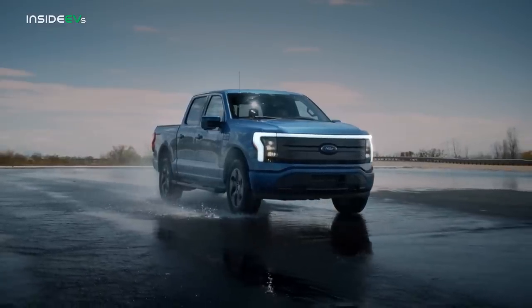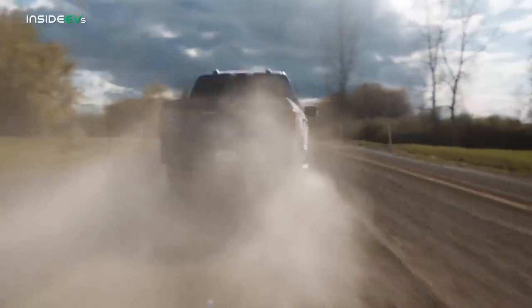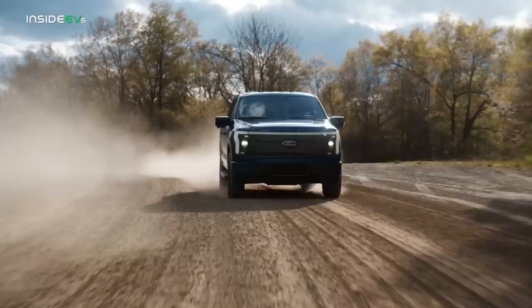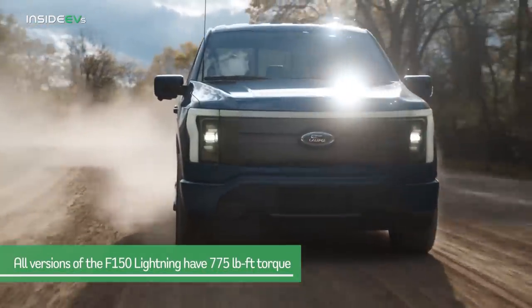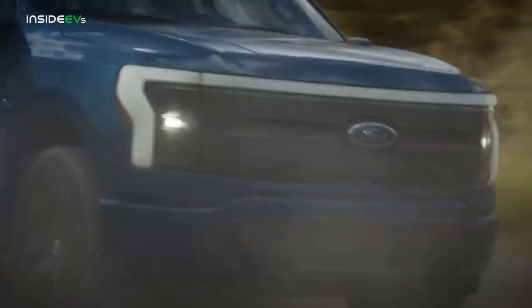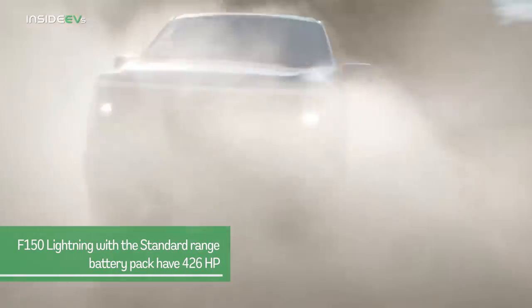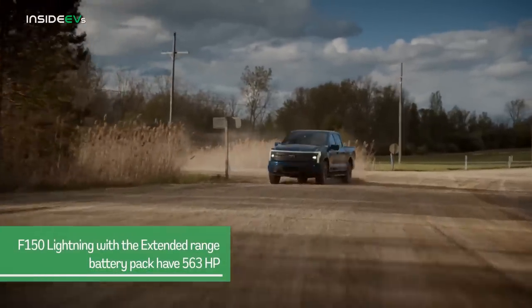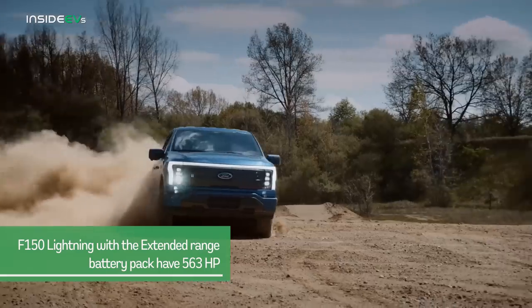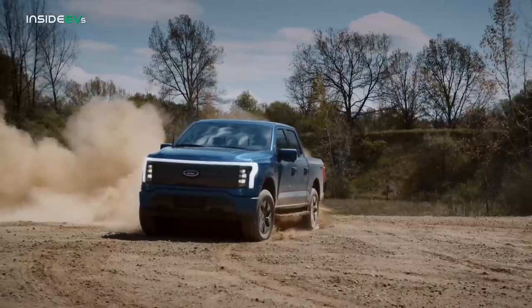I knew the F-150 Lightning was going to be powerful and I'm very accustomed to driving powerful EVs — I've pretty much driven all of them. But even I was impressed by the performance of such a large vehicle. All versions of the F-150 Lightning have 775 pound-feet of torque. But when it comes to horsepower, it depends on which battery you have. F-150 Lightnings with the standard range battery have 426 horsepower, and those with the extended range battery pack have 563 horsepower.